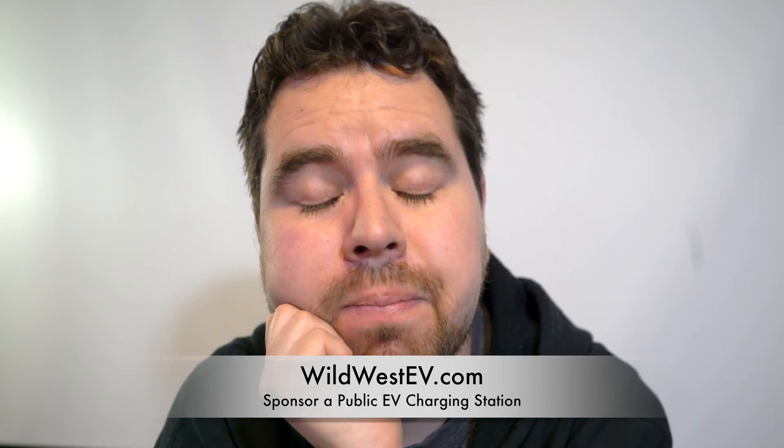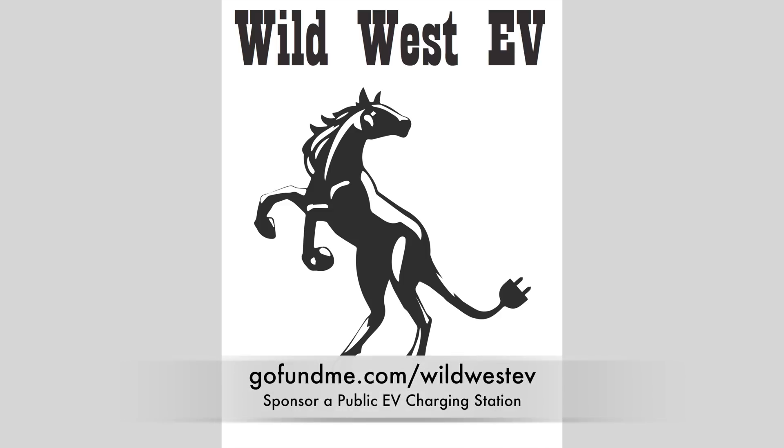So the person charging can say, that Joe Schmoe is a fantastic guy and he helped me charge my car — otherwise I'd be stuck at a Motel 6 for three days on a regular outlet. Sponsor an EV station at WildWestEV.com. We're trying to put at least 16 stations in this year. Tesla has superchargers in the corners of Wyoming on the interstate, and we're trying to get stuff in the center of Wyoming and other remote locations. You can suggest wherever you want and we can put one there. Thank you so much — see you guys next time!